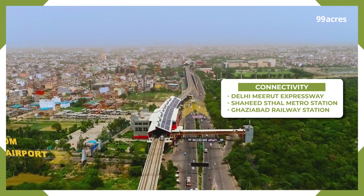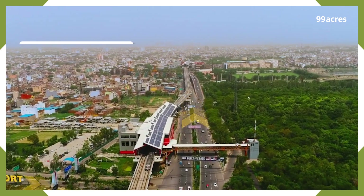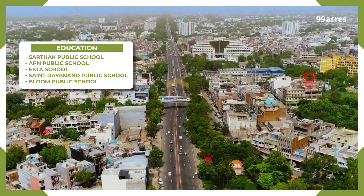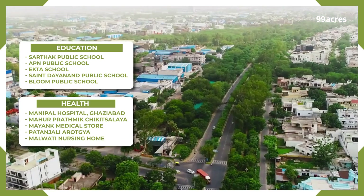The Ghaziabad railway station further enhances accessibility to other parts of the city and beyond. In addition, a number of key educational institutions, banks, hospitals, and shopping complexes are within the vicinity.